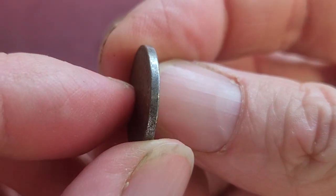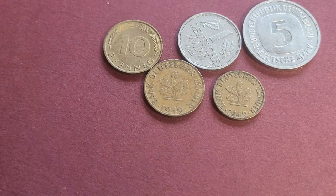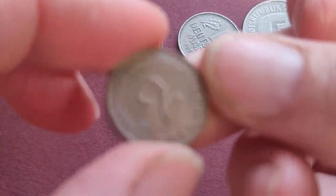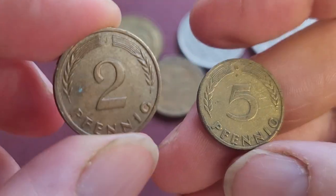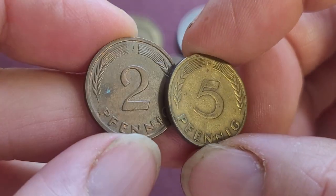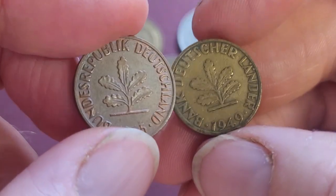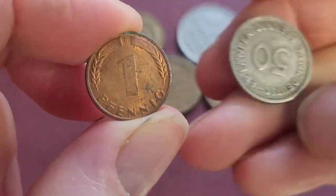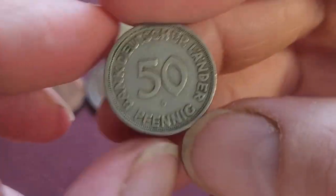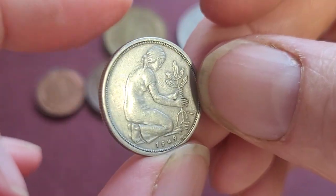You'll notice this coin is steel — you can see it's going black and corroding. Here's a 5 Pfennig also 'Bank Deutscher Länder,' then a 2 Pfennig — quite similar to the 5, so you could get confused. This is copper-plated steel, though initially it was just bronze. This one is green, so it has bronze disease. We also have a 1 Pfennig — the smallest denomination.